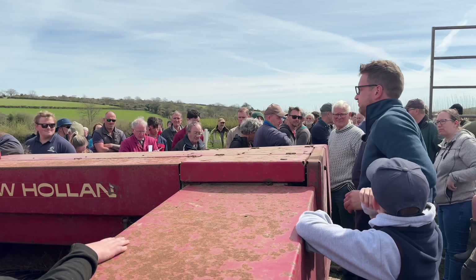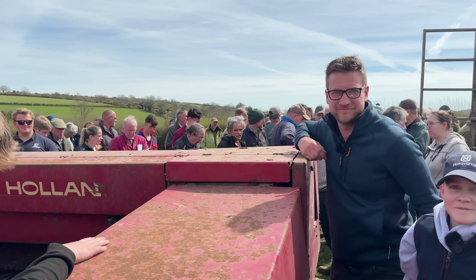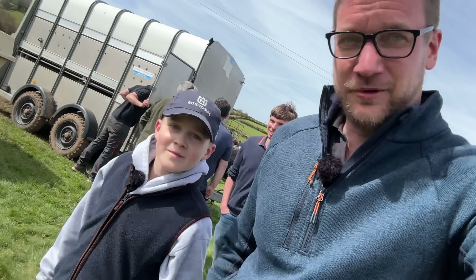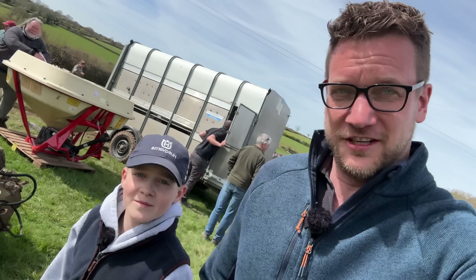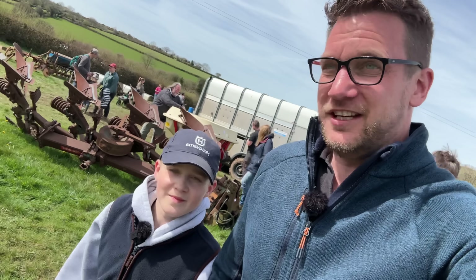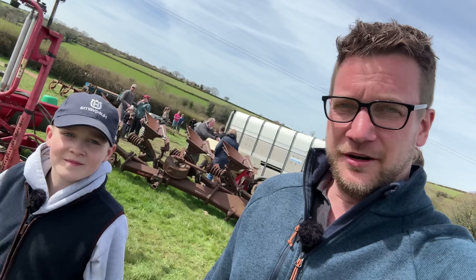£1,450. Bought a baler! Surprise — I actually bought a baler. I thought I'd lost it for a minute — I even shook my head because I thought he was going to go again. But I got it for £1,450 — the maximum budget. We're going to get that home now.